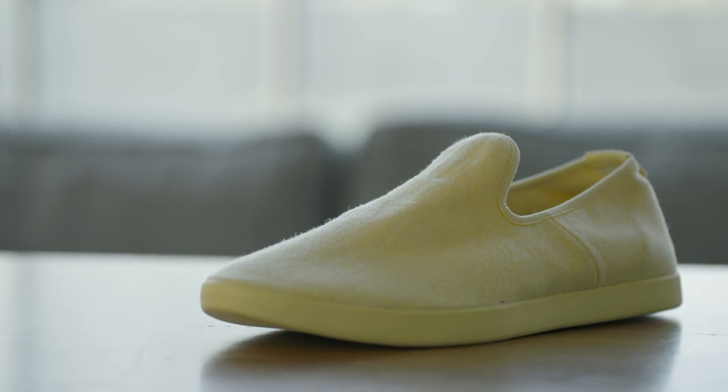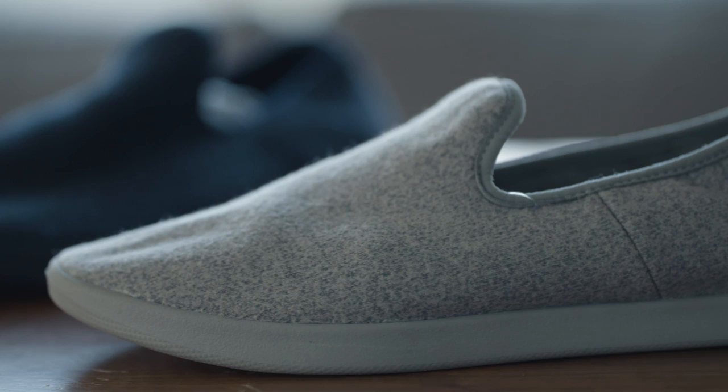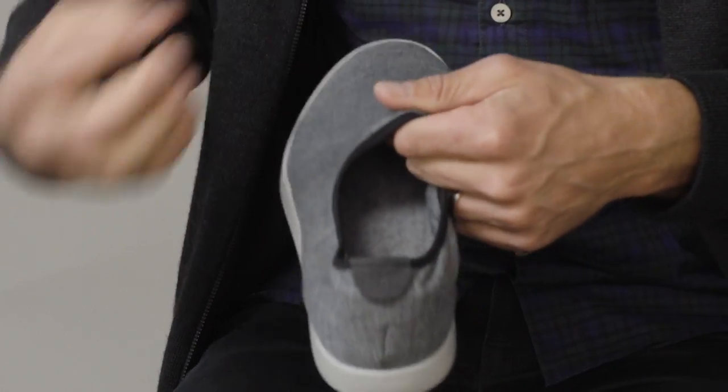There's an irony — I think we've created a product that looks like it could have been designed in two minutes. Of course, it took a little longer than that. Designing a laceless shoe out of Merino wool actually required thousands of hours of sketching and hundreds of prototypes.